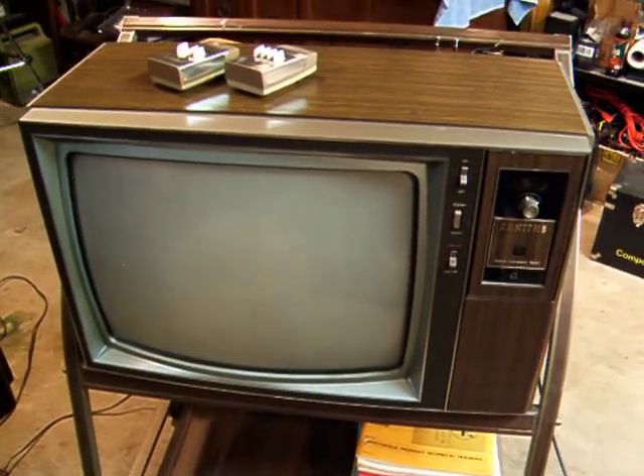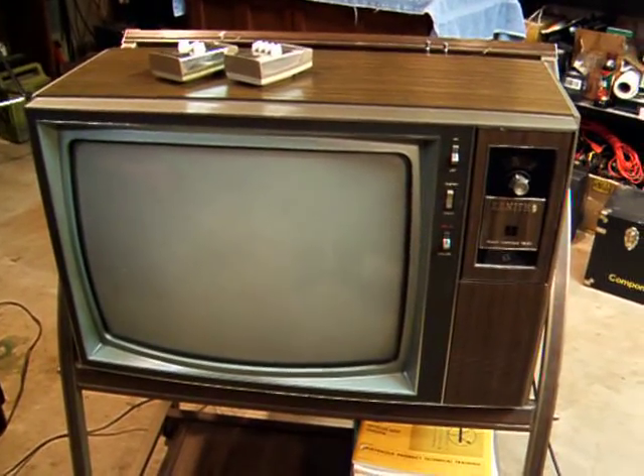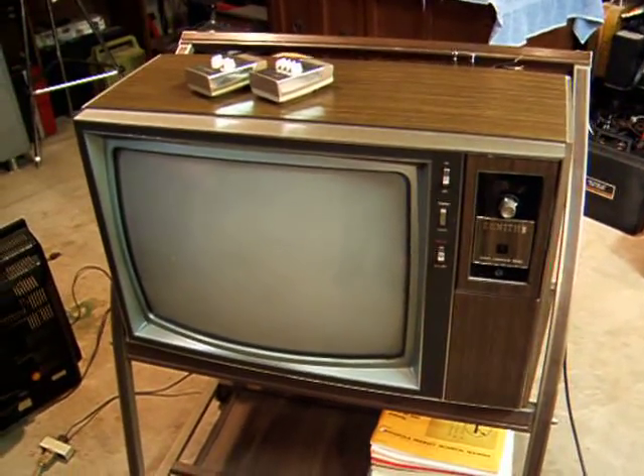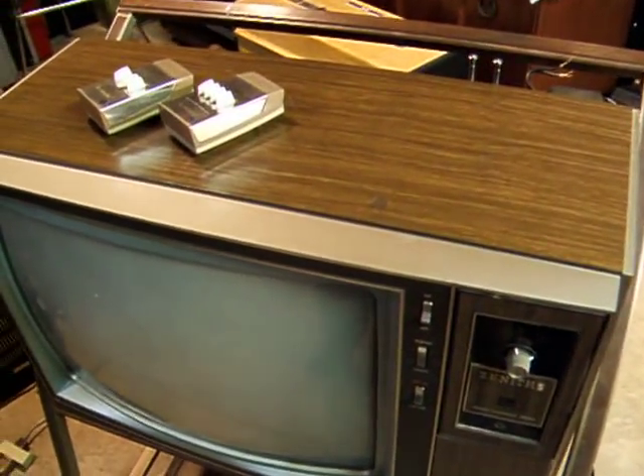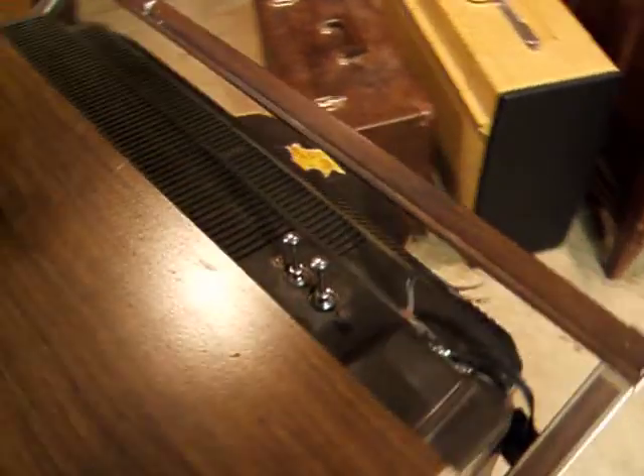When they call it a four-tube hybrid, that means it only has four tubes. The rest of the TV is completely solid state. Those four tubes comprise the horizontal output, horizontal oscillator, vertical output, and damper.